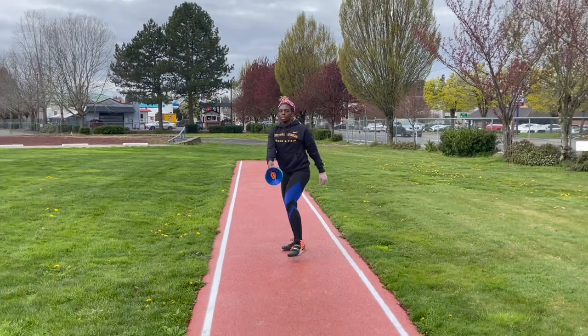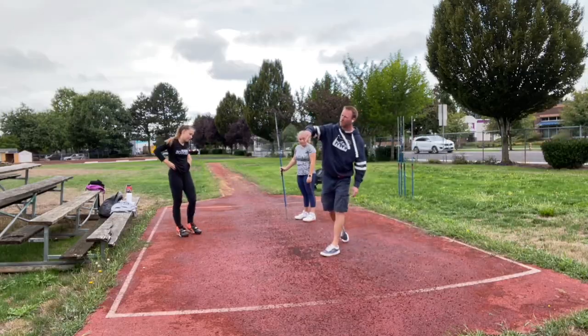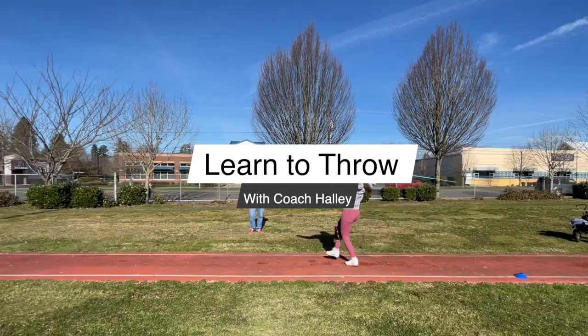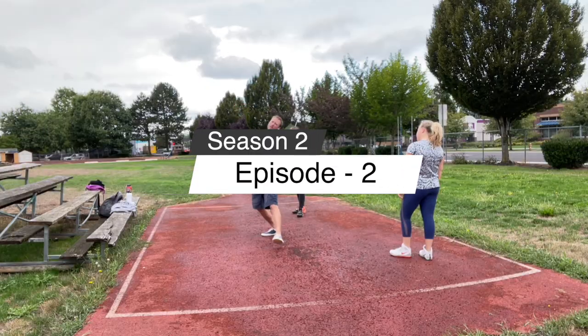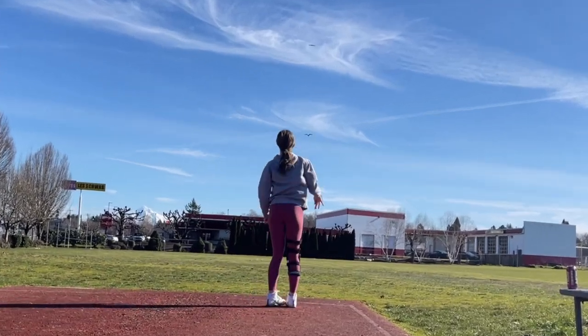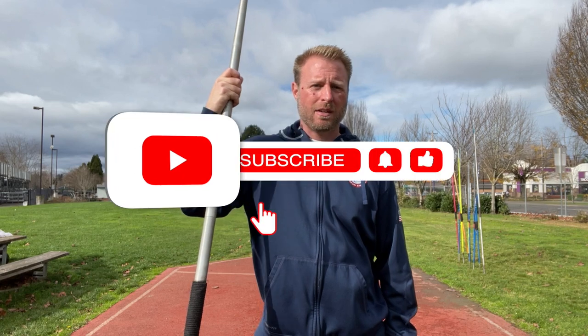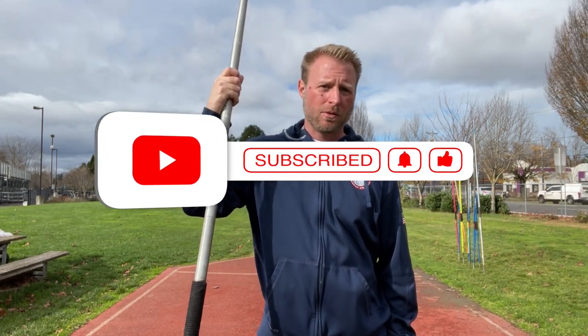Welcome back. Today we're going to go over a quick tip. Probably 80% of the time when athletes are having different issues with their throws, it really comes down to their posture.